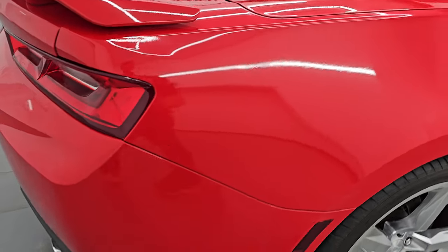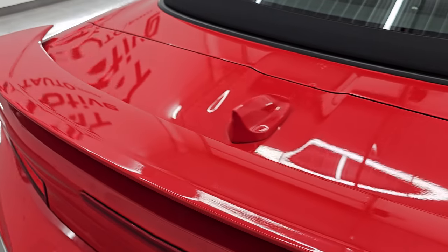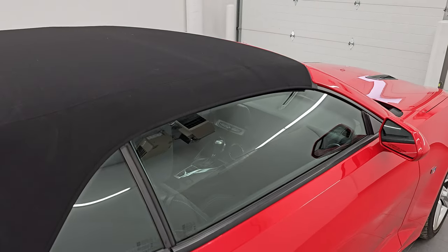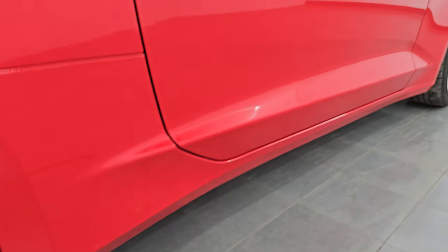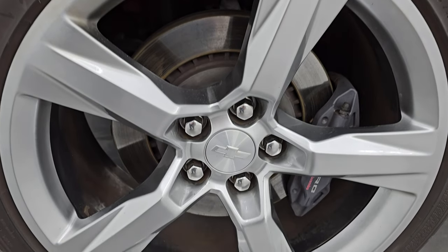I take these HD videos so that if you are far away, or even if you're close by and just cannot make the trip down but you're still interested in purchasing the vehicle, you can see the car, hear the car, and have confidence in the vehicle before you even get here. So when you do get here, there are absolutely no surprises and you can make a smart and informed buying decision from wherever you're at. If this video helps you do either of those things, let your salesman know that you saw the video, it was helpful, and that Brett sent you.